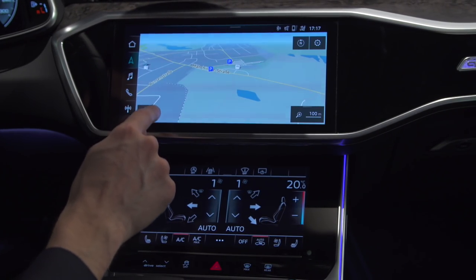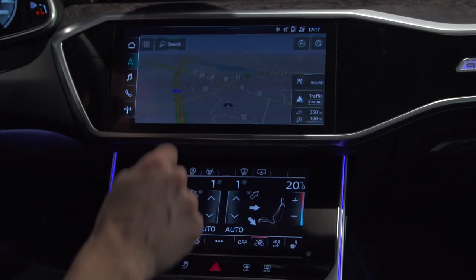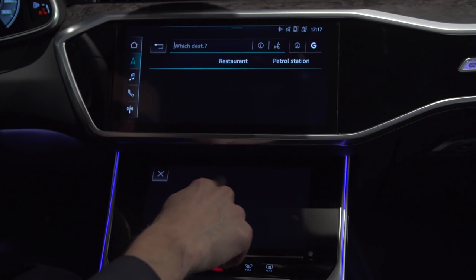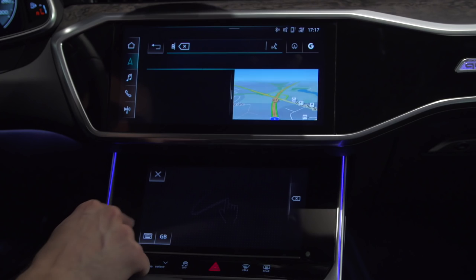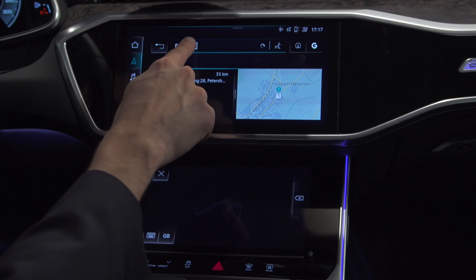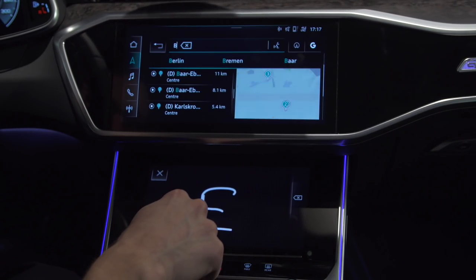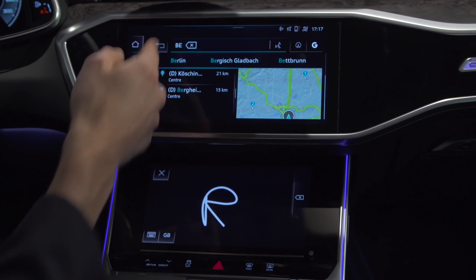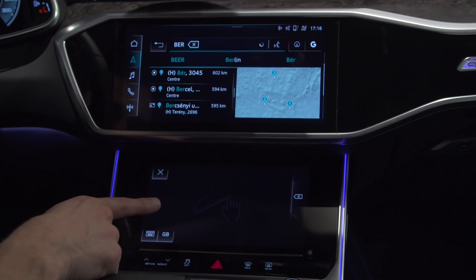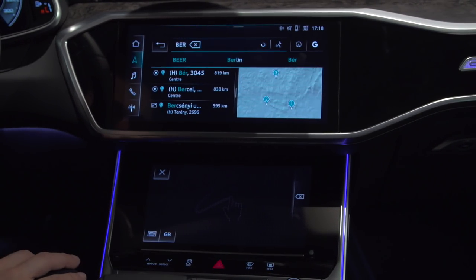When you are in the GPS menu and want to enter an address, you search here and the lower screen changes so you can type in a destination — for example, Berlin, which already appears after typing just a couple of letters. This is one element where the two displays play together and the lower one changes accordingly.